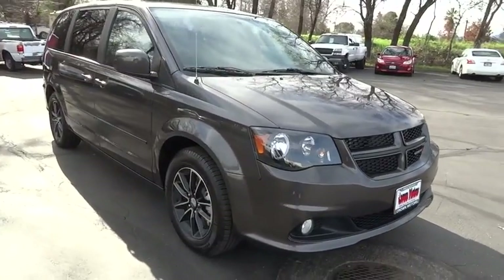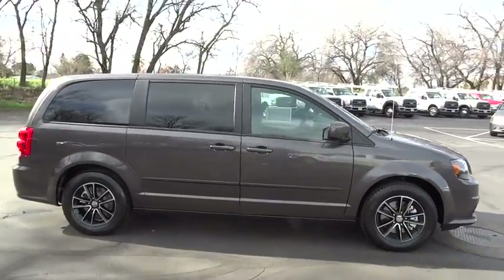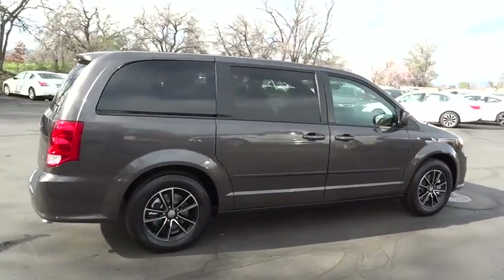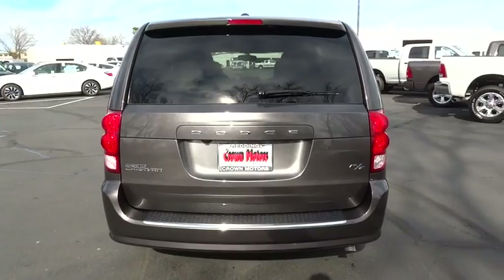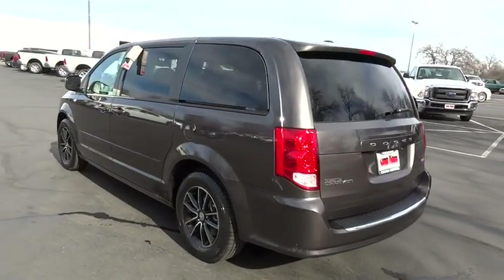2015 Grand Caravan. The Dodge Grand Caravan received the government's highest front and side crash rating of five stars. Its vast interior is widely praised with an innovative seating arrangement, versatile cargo storage, and enough entertainment features to keep the kids entertained on road trips, and is priced below $35,000.